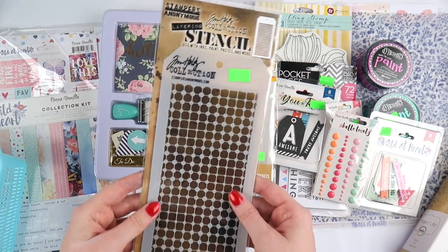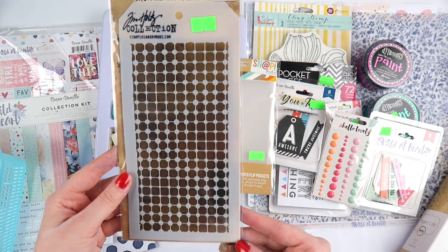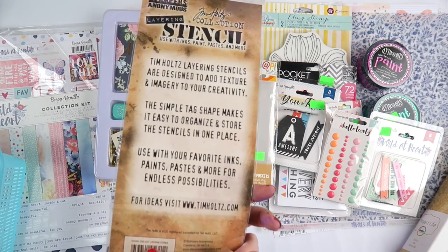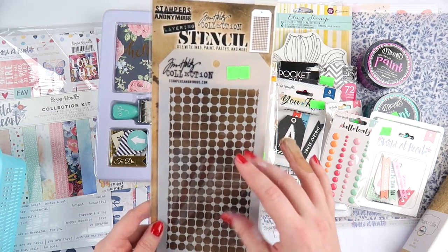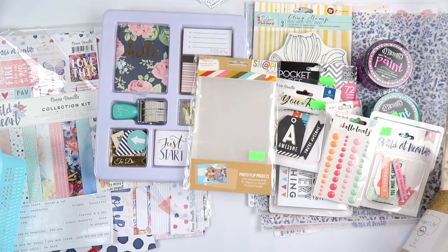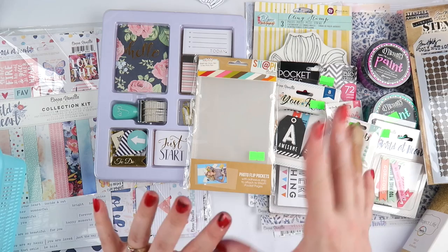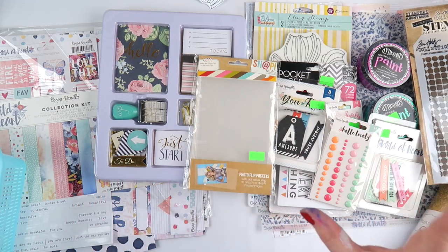I got a Tim Holtz stencil — it's THS083, the Grid Dot Layering Stencil. The shape of the dots changes across it; it's a bit trippy on the eyes but I thought it would look really nice in my art journal. That was from Scrapbooking from Scratch — Peter brings her shop to the retreat in portable form, which is really nice.